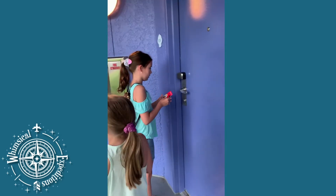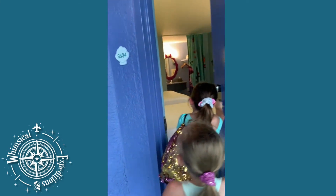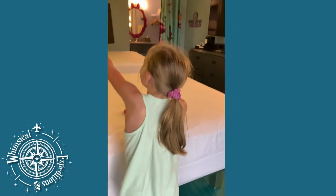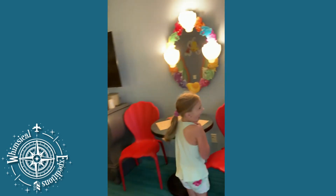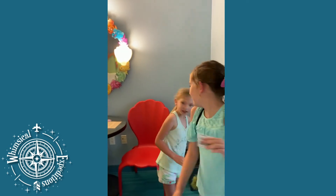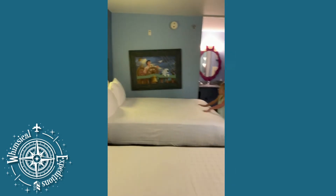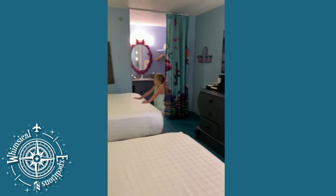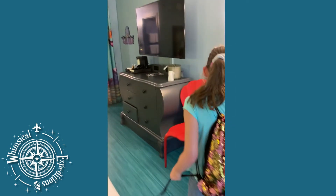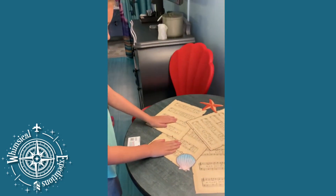There you go, watch Emma! Look — this one has the mermaid tail, that has steamy... look at this! Look at this!